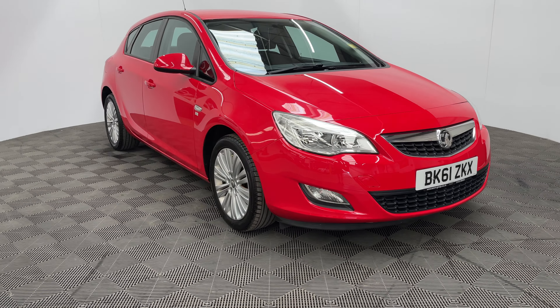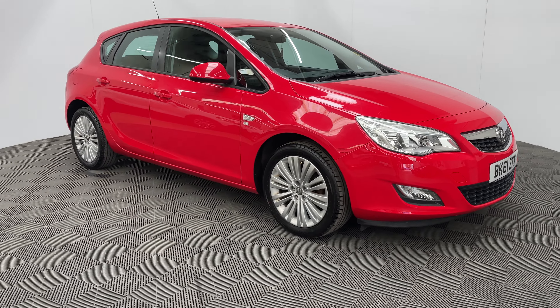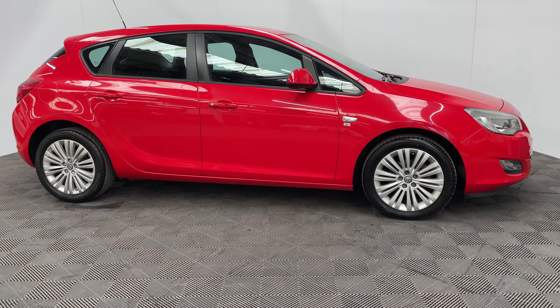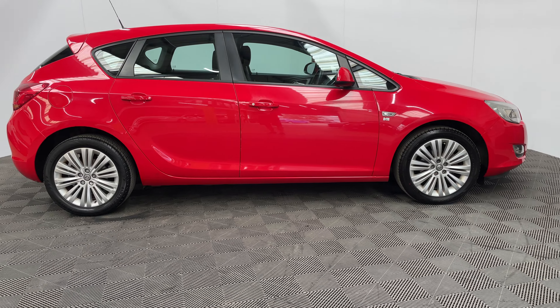Welcome to GBI Cars and a walk around video of our 2011 Vauxhall Astra Excite. This car comes with a 1.6 petrol engine with a manual gearbox returning just under 40 miles per gallon.